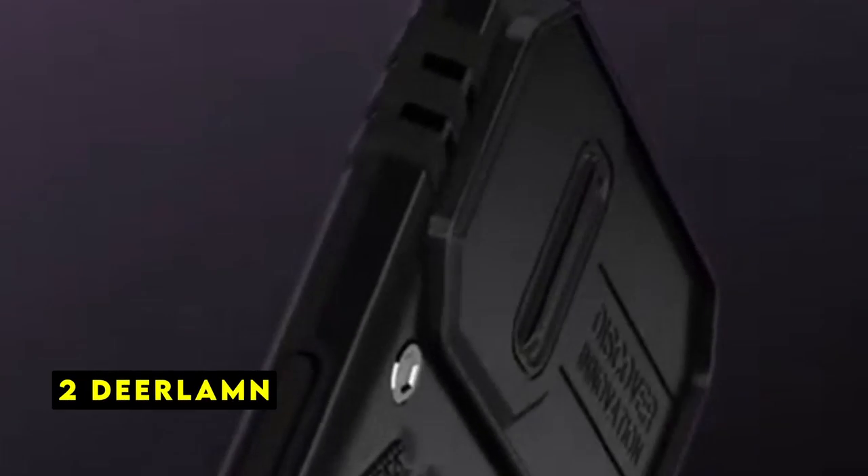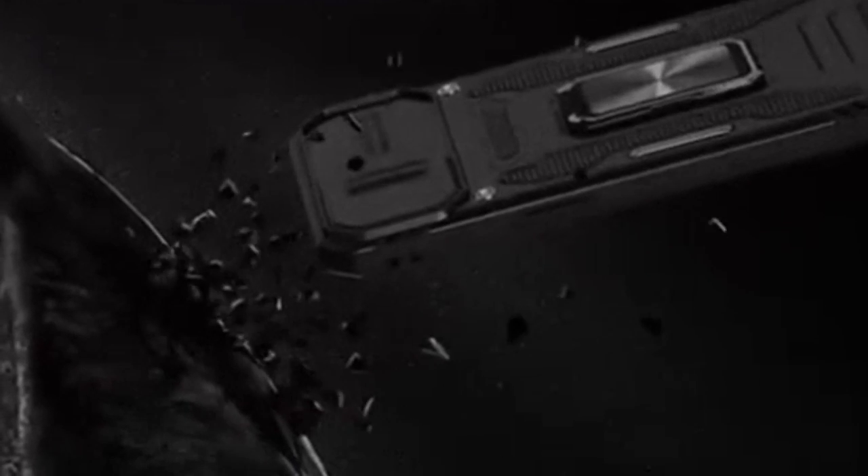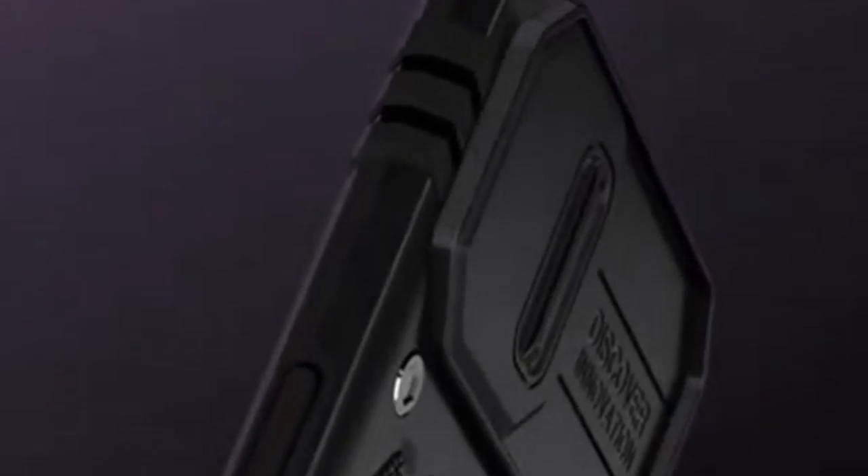At number 2 is DeerLamb. The DeerLamb case throws everything but the kitchen sink at protecting your Pixel 9 Pro XL. This multi-layered armor, constructed from TPU and PC, boasts impressive shock absorption capabilities. Certified by military standards, it's claimed to survive drops of up to 8 feet. The flexible TPU interior cushions impacts, while the reinforced corners further mitigate damage. But DeerLamb goes beyond basic drop protection.